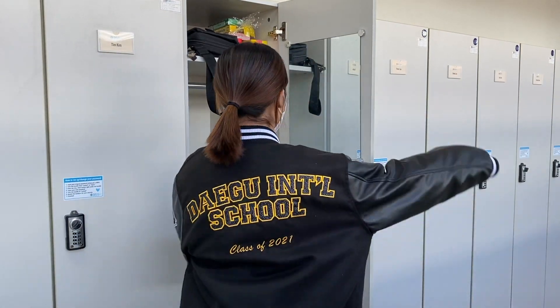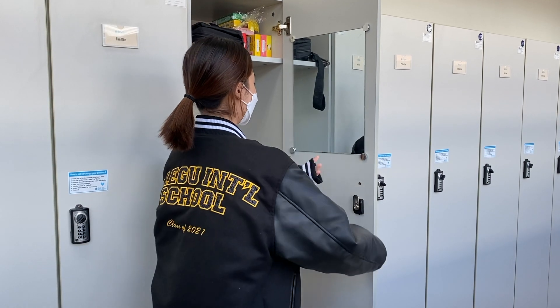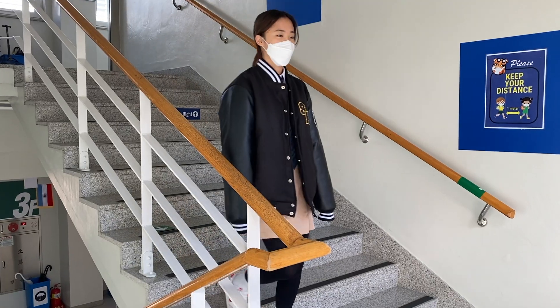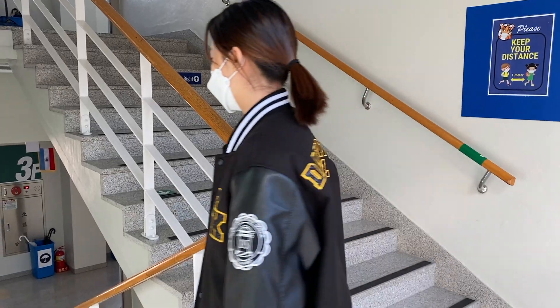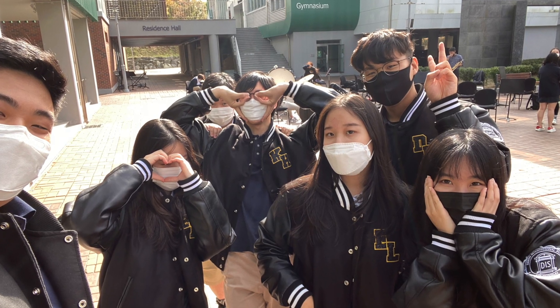Emma and Victoria volunteered to design the jackets, especially because they wanted to do something meaningful for their senior class. We chose to design a jacket because having a senior jacket would be the most memorable thing for us to do as a senior, and also a lot of the seniors wanted to have a jacket.